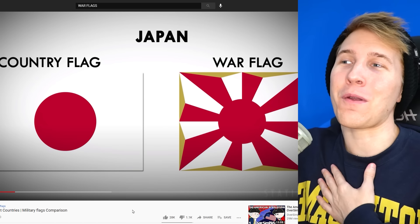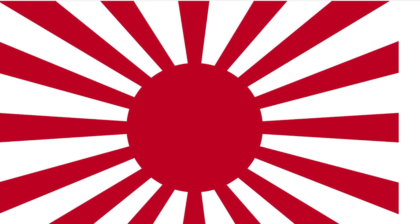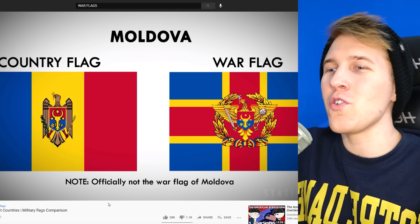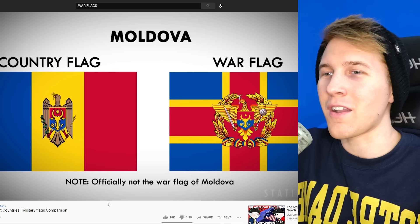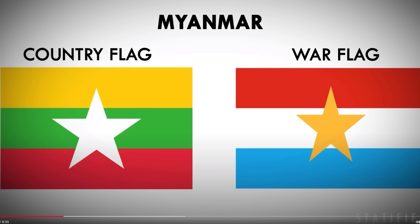I thought Japan would be on the list, and it seems to be a bit different. I figured they probably weren't going to want to fly the old one, just because the memories and it aged like milk. I knew I was going to like some of these more than the actual country flag. Whoa, hold up — Burma just becomes Luxembourg with a star on it. Now, that's epic. Never thought I'd see those two countries come together.